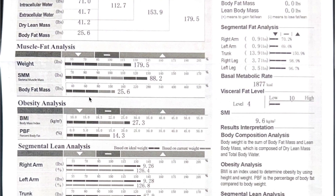Here's some muscle fat analysis. Body weight, skeletal muscle mass: 88.2 pounds, body fat mass: 25.6. Now BMI is 27.3 — as I remember, 27.3 is like borderline obese or right at obese. So I guess we have to take that with a grain of salt.